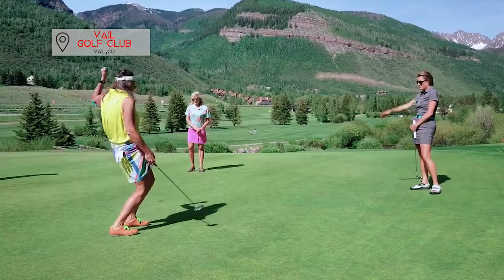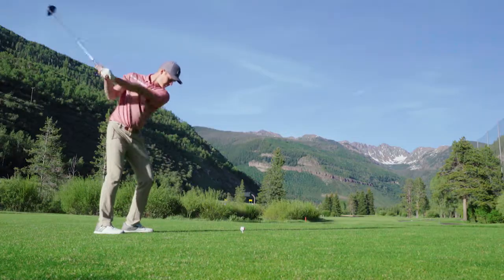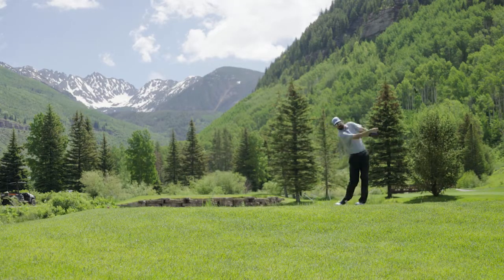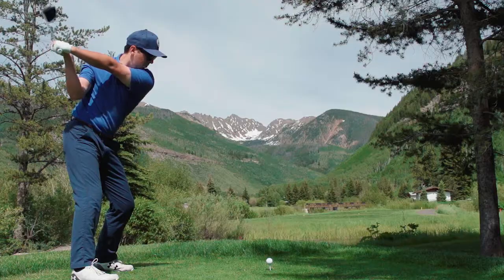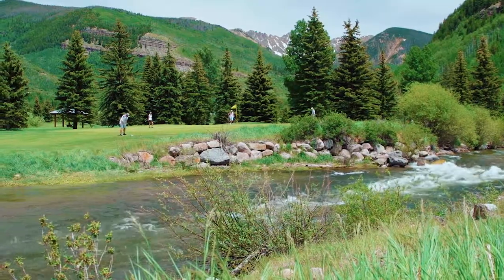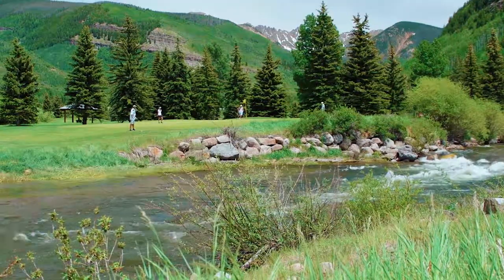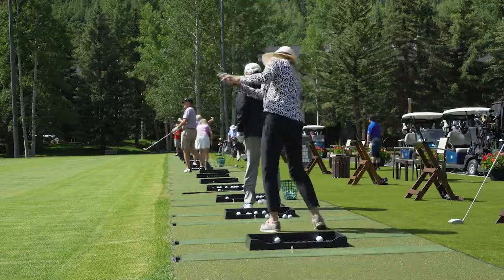The Vail Golf Course is located right in the valley in between all the mountains. Unusual for a mountain course, it's in the valley, so it's a walkable golf course with beautiful scenery. My favorite part of the Vail Golf Club really is the Gore Range. Every single hole when you're playing and walking or riding the bike, you can see the Gore Range. This place is the most beautiful place on earth — it's over 8,000 feet. You just get perfect crystal blue air every day. The people up here are extraordinary.